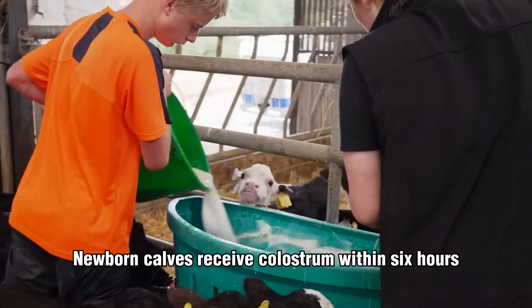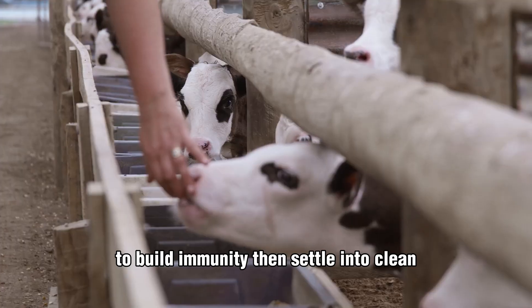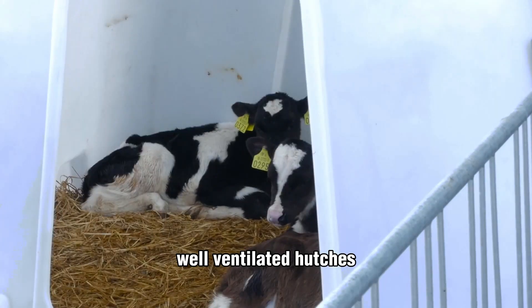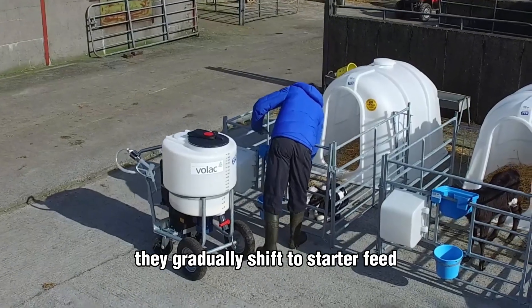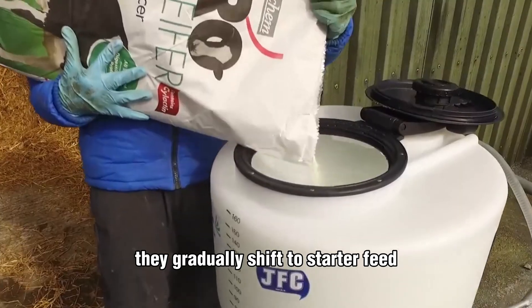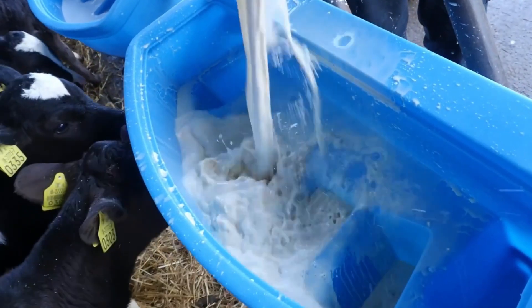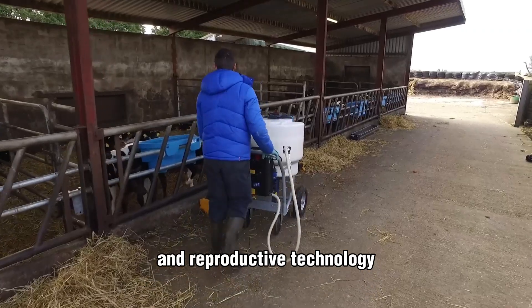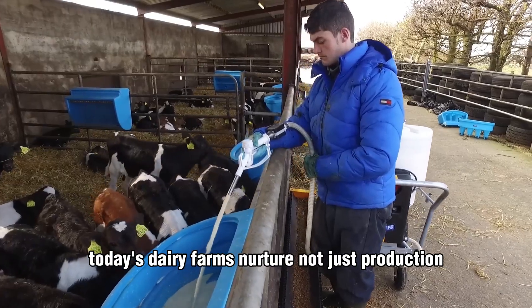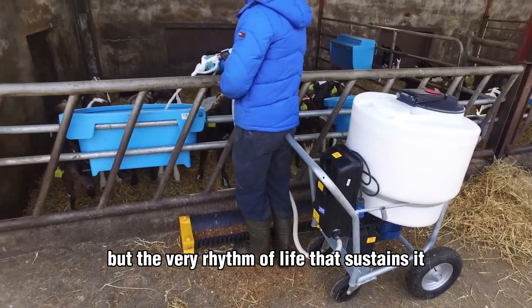The next generation begins its life with urgency. Newborn calves receive colostrum within six hours to build immunity, then settle into clean, well-ventilated hutches. Fed on pasteurized milk or milk replacer, they gradually shift to starter feed, allowing their rumen to develop naturally. Through this union of nutritional mastery and reproductive technology, today's dairy farms nurture not just production, but the very rhythm of life that sustains it.